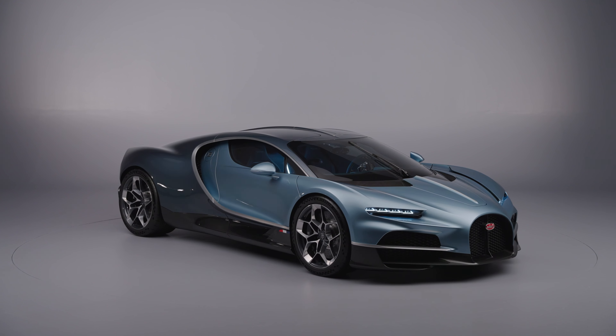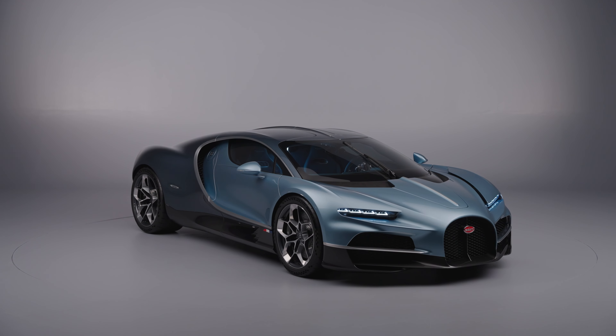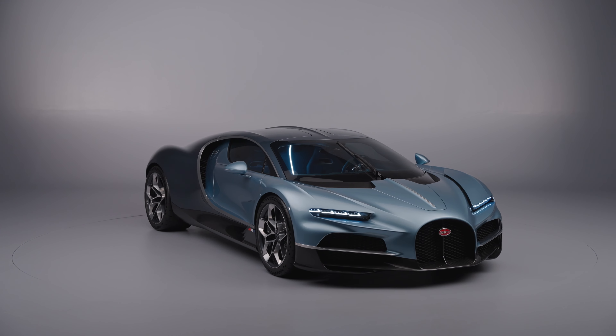If you're going to name a car after the part of a higher-end watch that's supposed to make it both more accurate and more complicated, you better back that name up. This being Bugatti means of course they do.